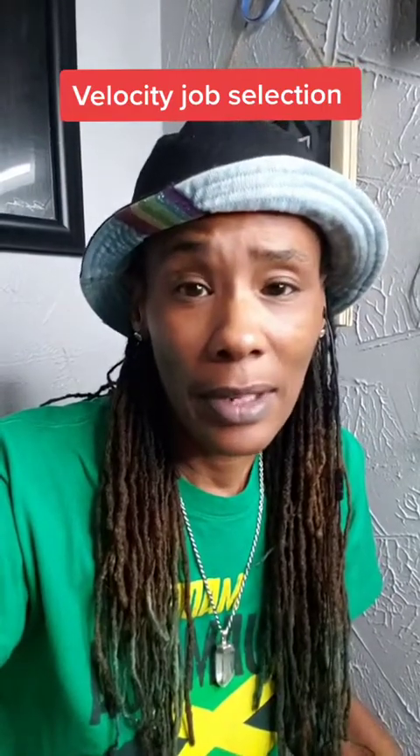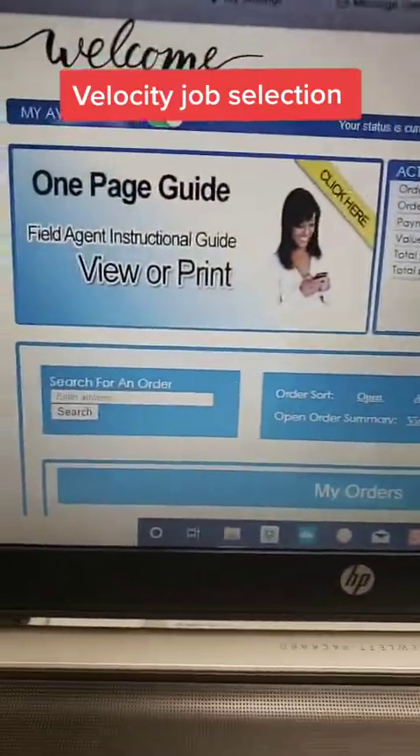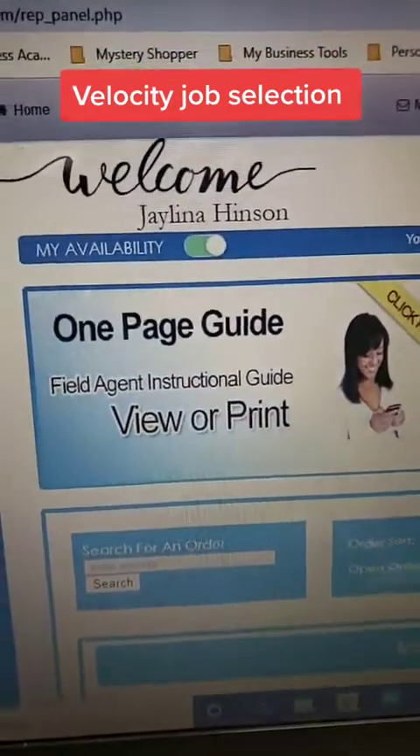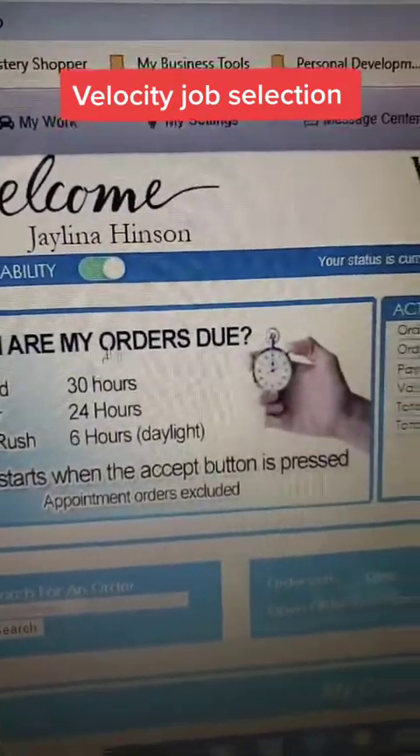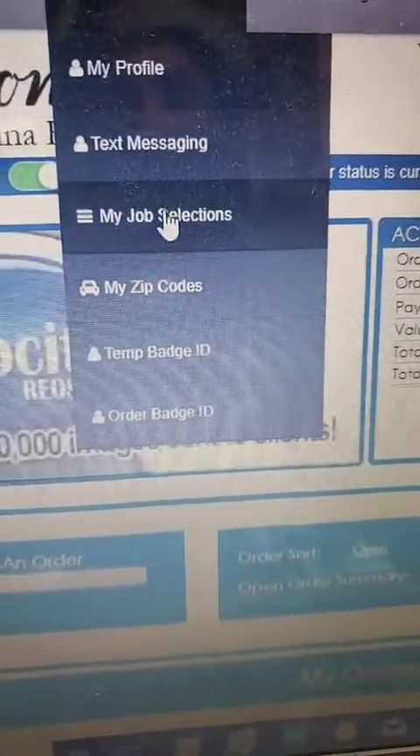Let's go over some of the things on Velocity's website so you'll know how to use it when you initially sign up. Once you sign up and have been approved, you'll see your back office here. Anytime you want to change your locations or anything like that, you can change your zip code and your job selection.